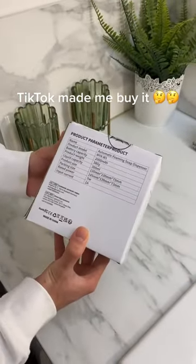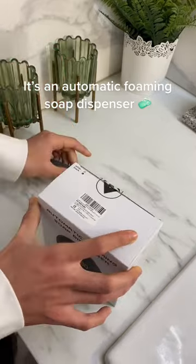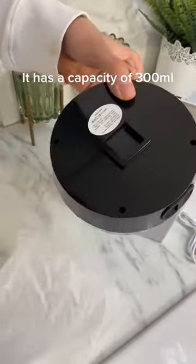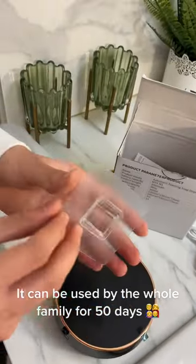TikTok made me buy it. It's called the Glamy Soap — it's an automatic foaming soap dispenser. It has a capacity of 300 milliliters and it can be used by the whole family for 50 days.